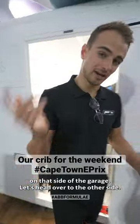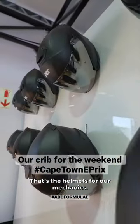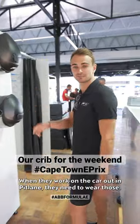So that's pretty much it on that side of the garage, let's head over to the other side. Those are the helmets for our mechanics — when they work on the car out in pit lane, they need to wear those.